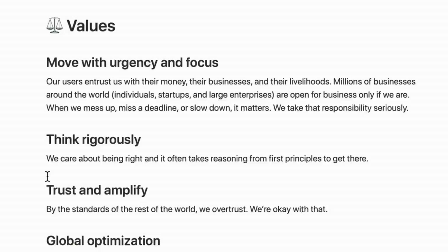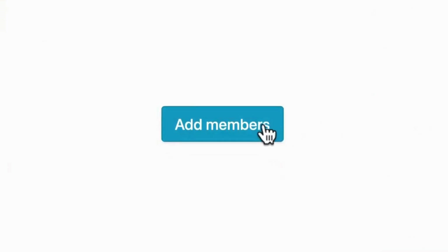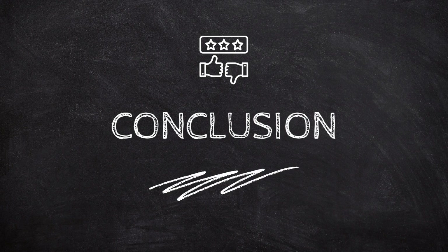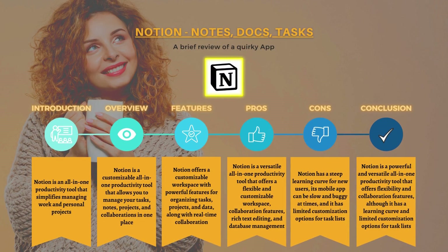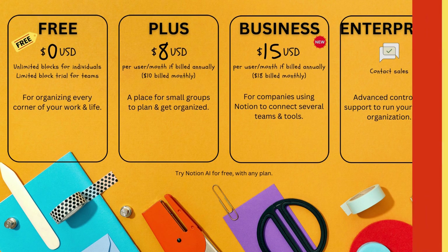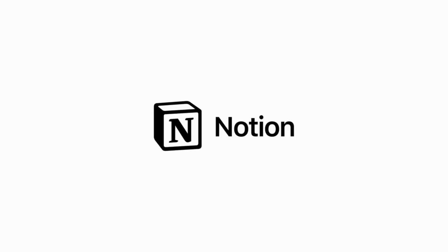Notion's cons include a steep learning curve for new users, a mobile app that can be slow and buggy at times, and limited customization options for task lists. Overall, Notion is an excellent productivity app for staying organized, managing tasks and projects, and tracking knowledge. Its flexibility and customizable features make it powerful for individuals, teams, and businesses, and its all-in-one approach to productivity and collaboration makes it a top choice for those seeking a comprehensive solution.